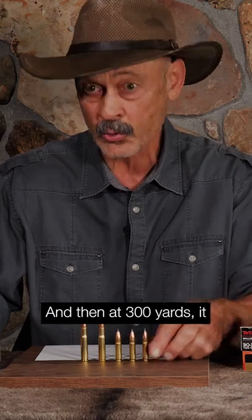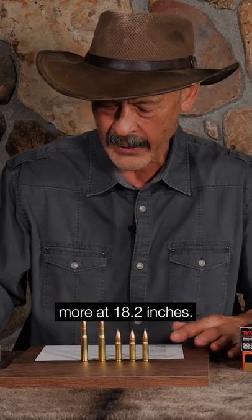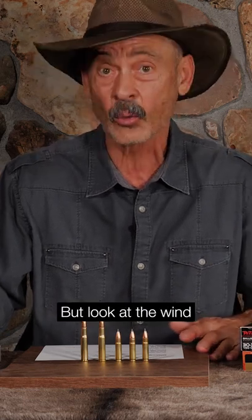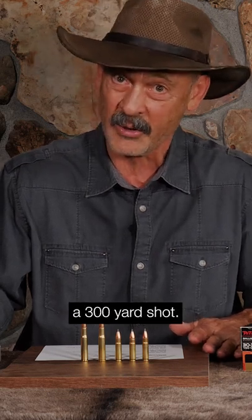And then at 300 yards, it really starts to show its stuff. It's still dropping a little bit more at 18.2 inches, but look at the wind deflection — only 11.6 inches. That's pretty helpful if you want to try a 300-yard shot.